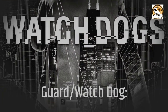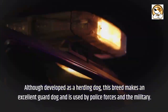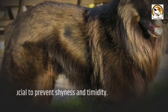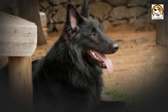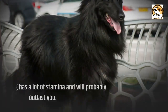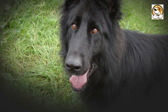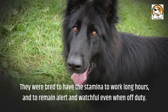Guard and watchdog: Although developed as a herding dog, this breed makes an excellent guard dog and is used by police forces and the military. Socialization is crucial to prevent shyness and timidity. When necessary, a Belgian will guard people, pets, and property. This herding dog has a lot of stamina and will probably outlast you — they were bred to work long hours and remain alert and watchful even when off-duty.